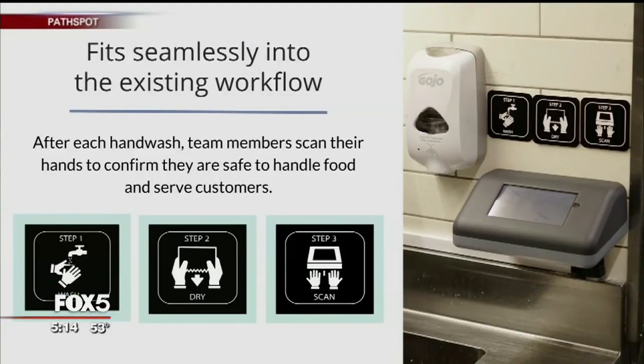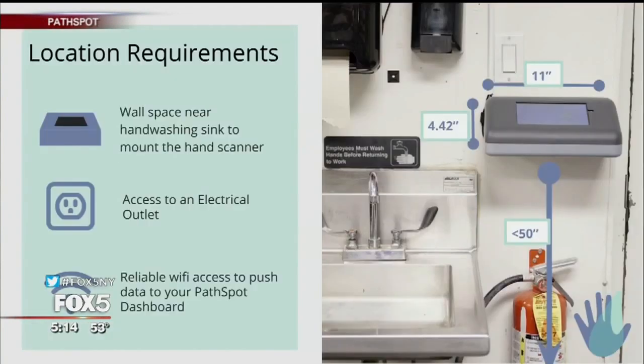It's a hand scanner that mounts on the wall by the sink in restaurant kitchens and tells employees if their hands are clean or not. The device uses visible light fluorescent spectroscopy, which is essentially using light optics and image processing to determine if something is there.